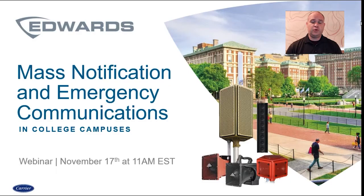My name is John McConnell. I'm with the group at Edwards. I'm the strategic account manager within the sales division there. I've been in the industry a little over 20 years, with Edwards for the last 14, almost 15 years, and I specialize in the mass notification and emergency communications markets.